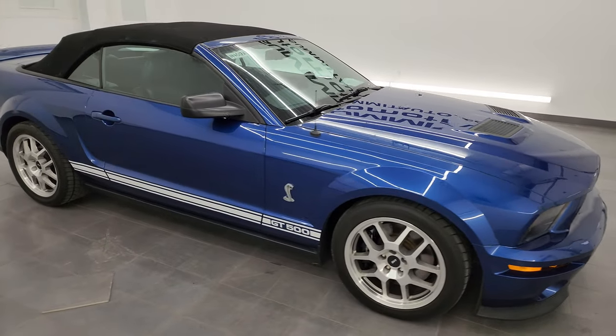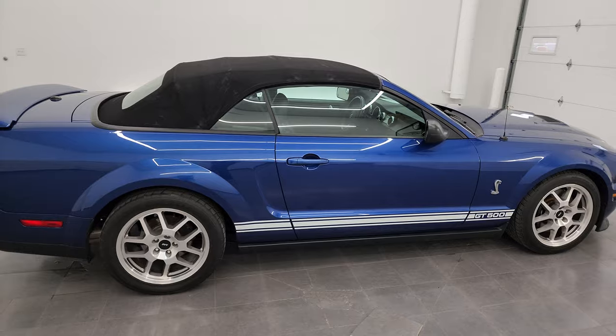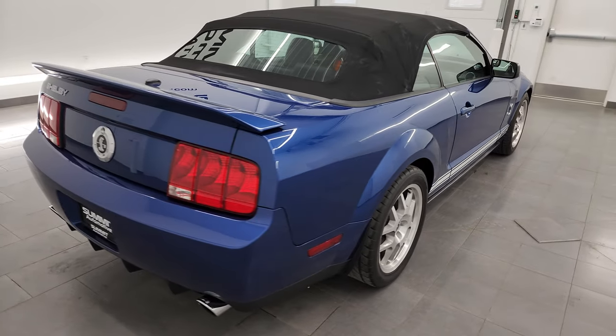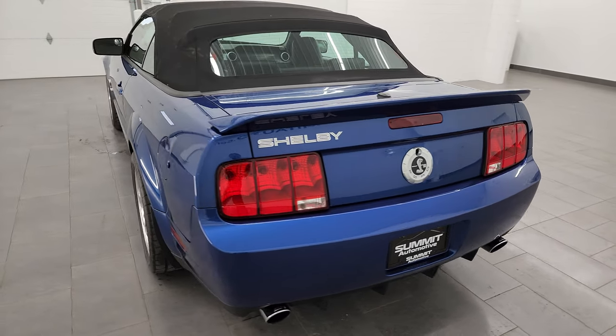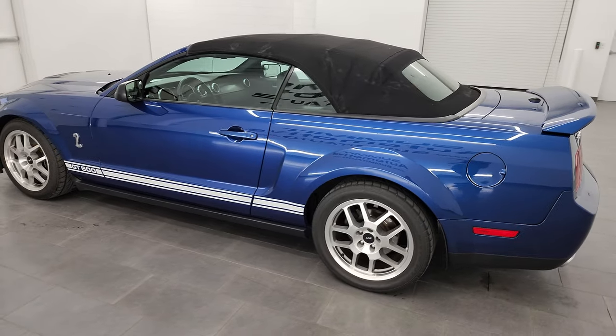Hey, this is Brett, and this 2008 Ford Mustang Shelby GT500 Convertible is stock number 14401ZA. I am here at Summit Automotive in Fond du Lac, Wisconsin, your new and used sports car headquarters.